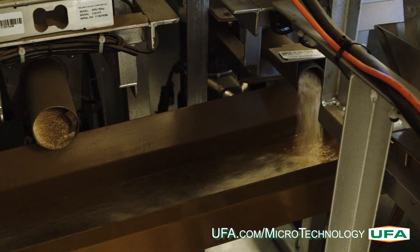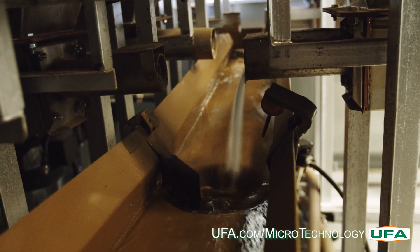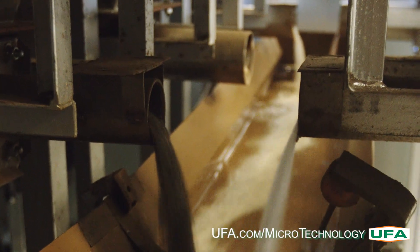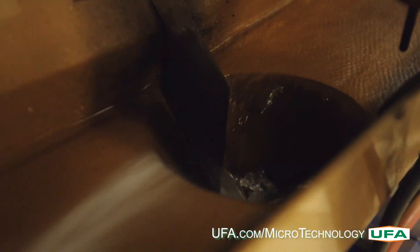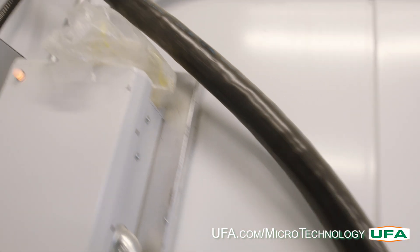The selected feed solution from each specific region is mixed together into a homogenous blend. The homogenous blend of micro-ingredients are then pumped out through a heated discharge line and dispensed into the feed truck.